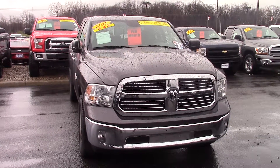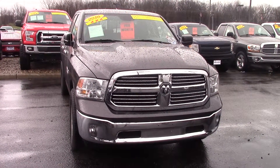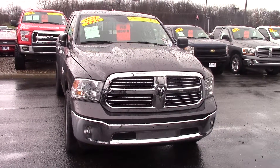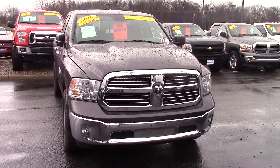My name is Jason Barrett. You can reach me at 317-852-2231 if you have any questions at all. That's Jason Barrett, 317-852-2231. I look forward to hearing from you. Thanks, John.